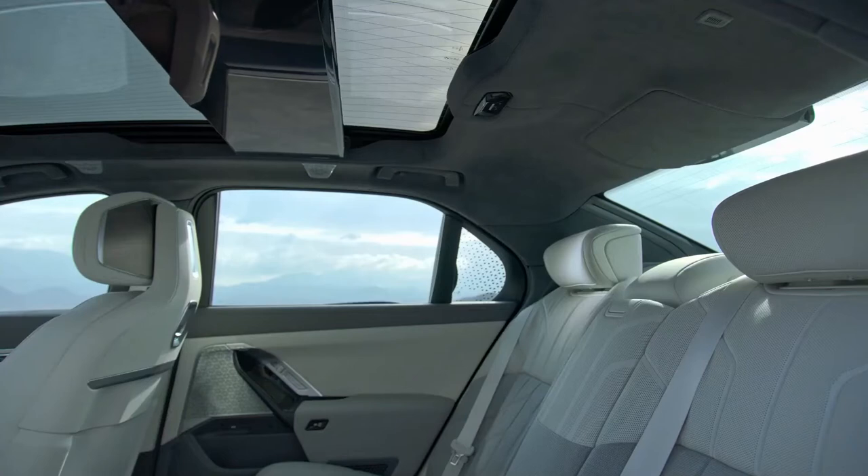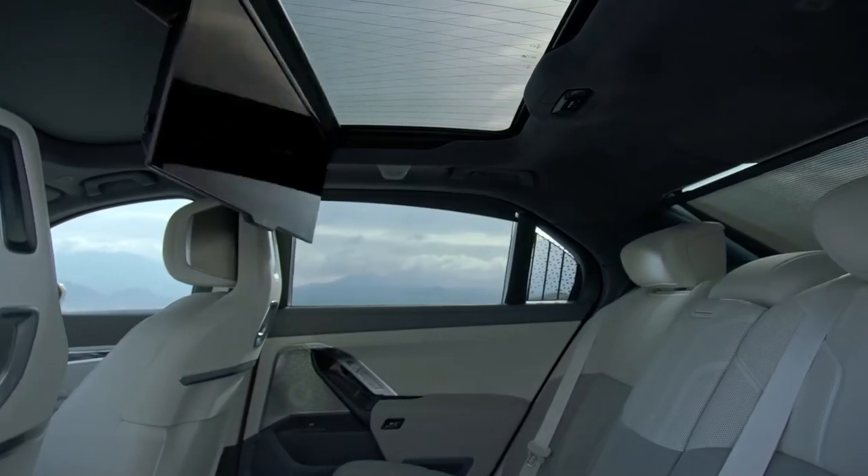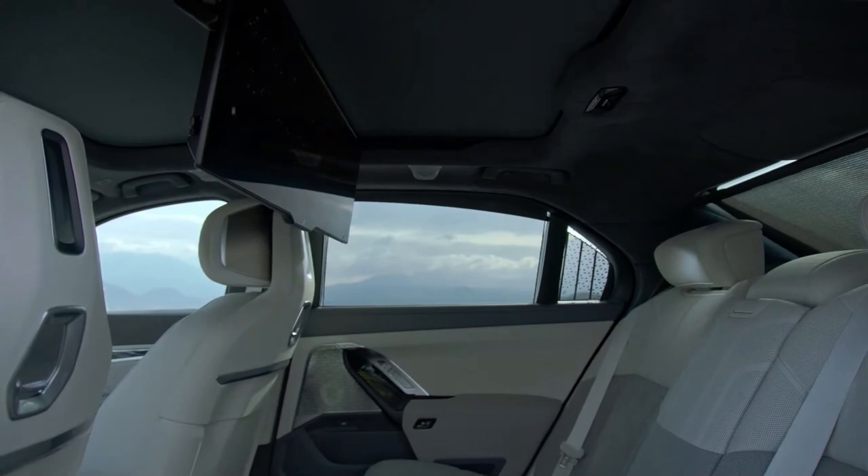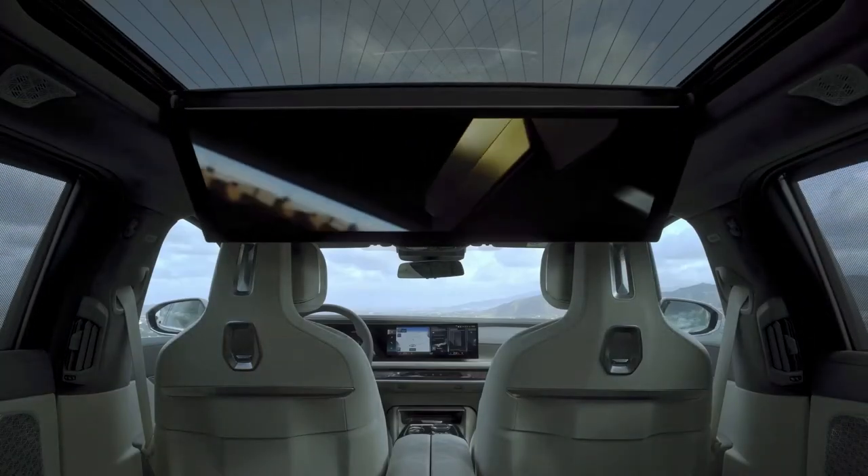A rear-seat entertainment system that BMW calls the Theater Screen is optional. It utilizes a huge 31.3-inch display that deploys from the ceiling of the car.